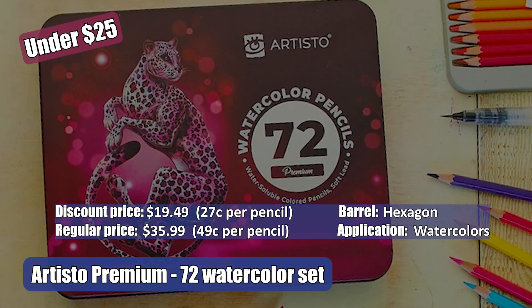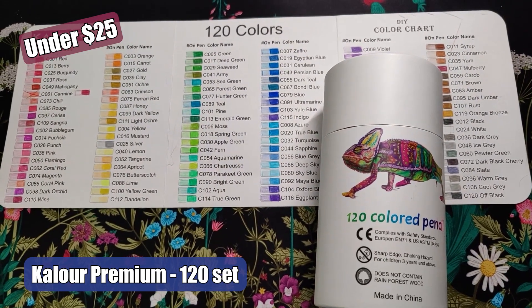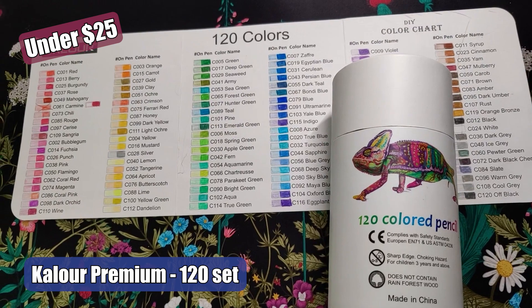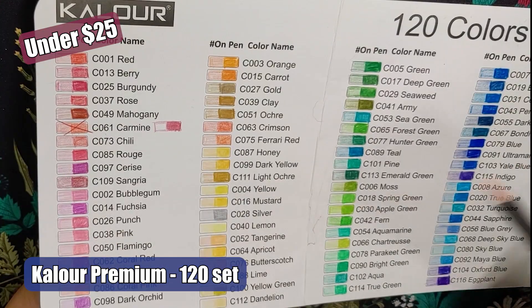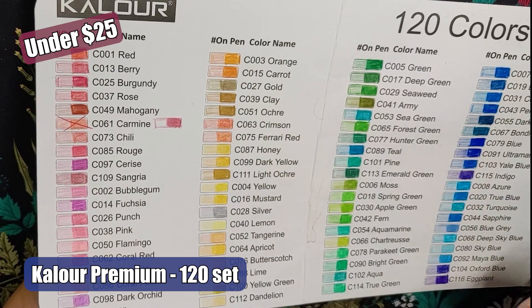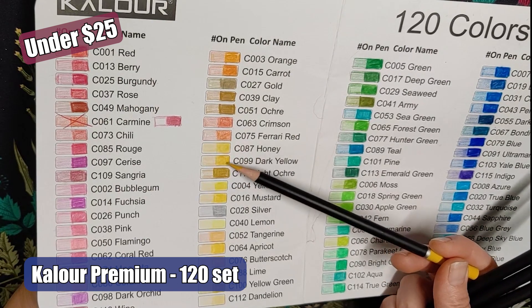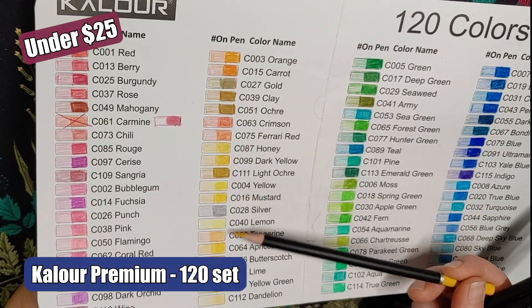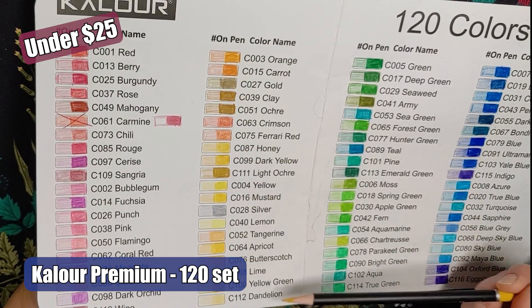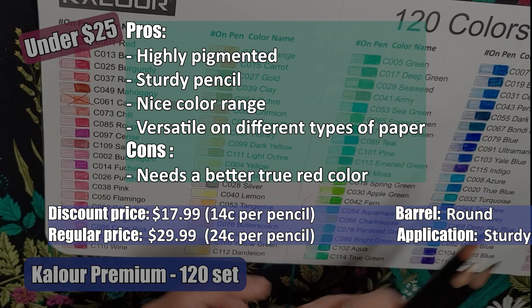The Prismacolor Verithin 36 set pencils are highly pigmented and they keep a sharp point for a wax-based pencil. They are lovely pencils to use for line art — I find myself using them along edges and tiny spaces found in illustrations. They work well with Prismacolor Premier pencils and other creamy pencils, but I do wish there were more colors for this brand. If you're looking for a pencil like this, they are unique enough to add to your pencil collection.